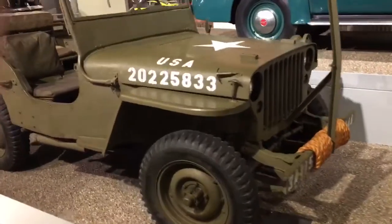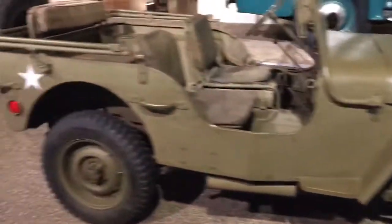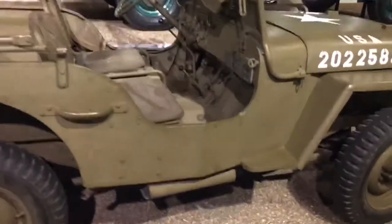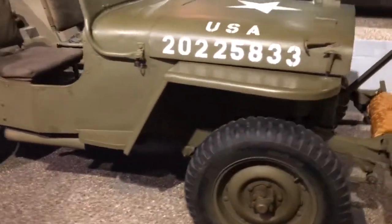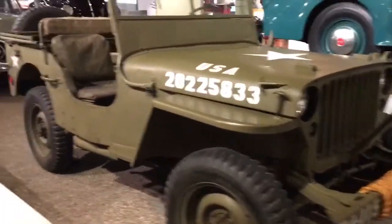So here we have a 1943 U.S. Army Jeep. This is in pristine condition. It's here at the Henry Ford Museum in Dearborn, Michigan. And it's really cool. This is my favorite car in the world.